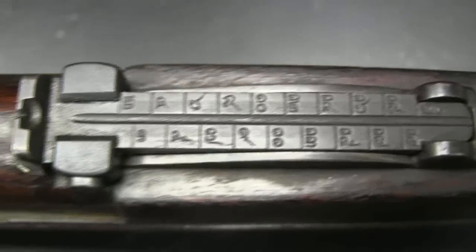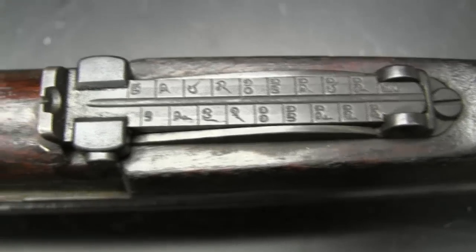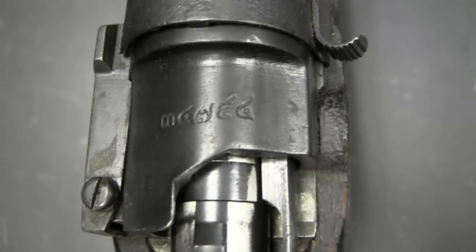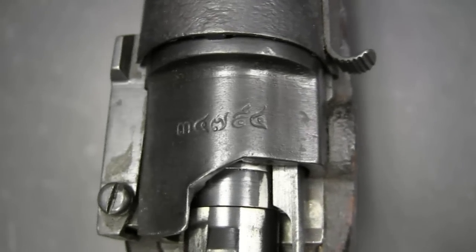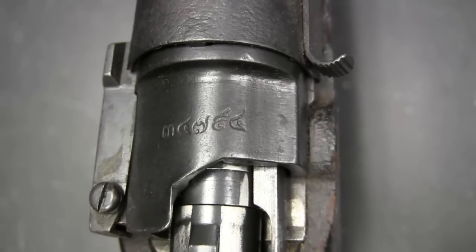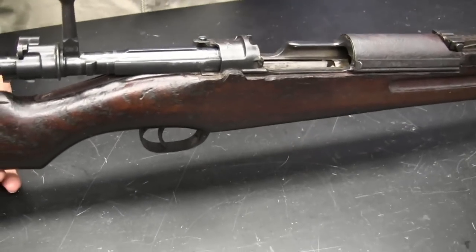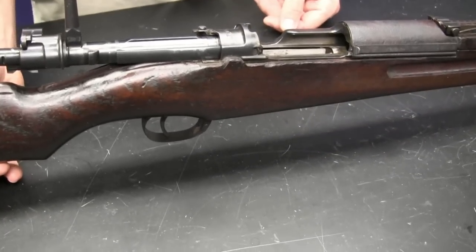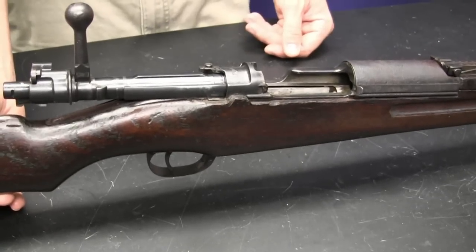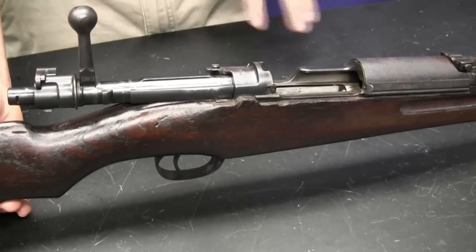The range markings on the rear sight are of course also in Siamese characters, which makes them interesting — a little different than what we normally see. At the back of the receiver there is also the serial number of the rifle in Thai characters. Most of these that were imported by large importers will have an Arabic numeral serial number electro-penciled on the side of the receiver, because ATF doesn't recognize non-Arabic characters for serial numbers. This rifle started out life as a Type 45 and was later retrofitted into a Type 66 — those numbers come from the Siamese calendar. Type 45 is 2445, equating to 1903, and Type 66 is 2466, which is 1923 when they retrofitted these with the new cartridge.